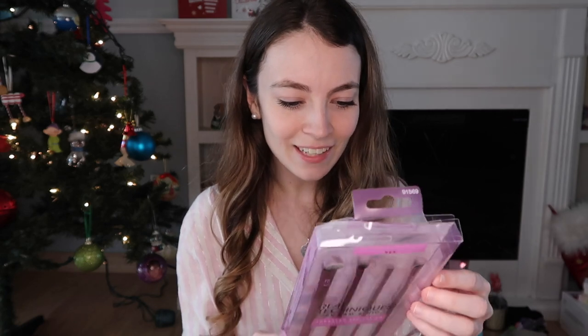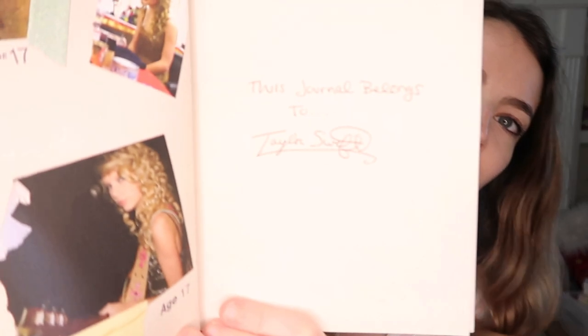Then I got these makeup brushes — eye shadow brushes, eye brushes — because I only have one brush that Abby gave me and I don't really know what to do with these yet. I also got this — it's not a book but it's Taylor Swift's diary. She did a few different ones. It's really cute, her journal, and there's all of her writing in here. I just thought it would be really interesting.